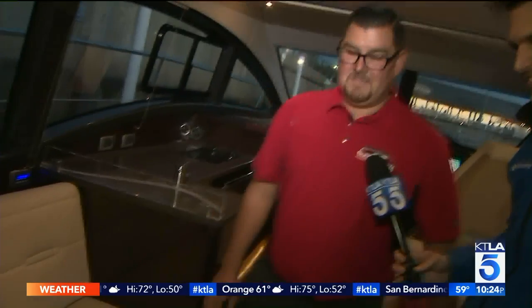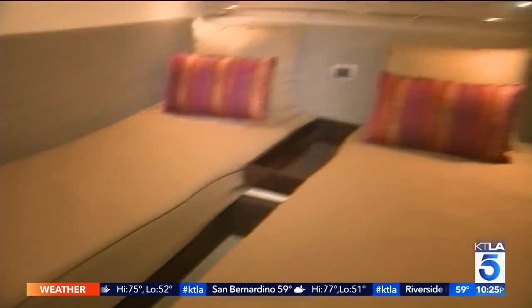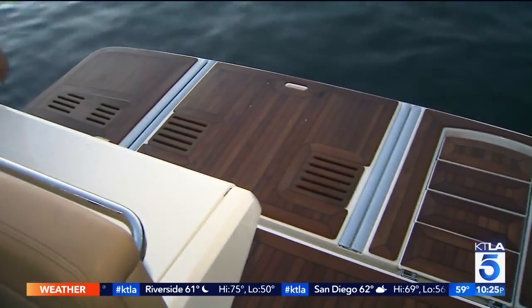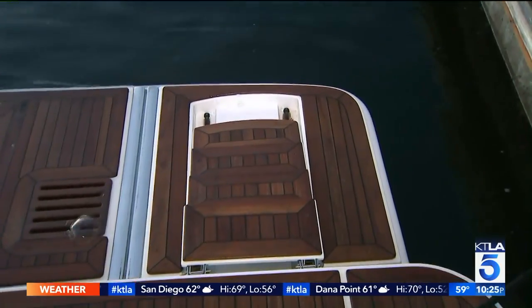Flat screen TVs. The boat has heating and air conditioning throughout. From sleep time — your guest stateroom and your master stateroom — to playtime, where the platform automatically goes down hydraulically driven, with terrace steps so you can just walk up into the boat.